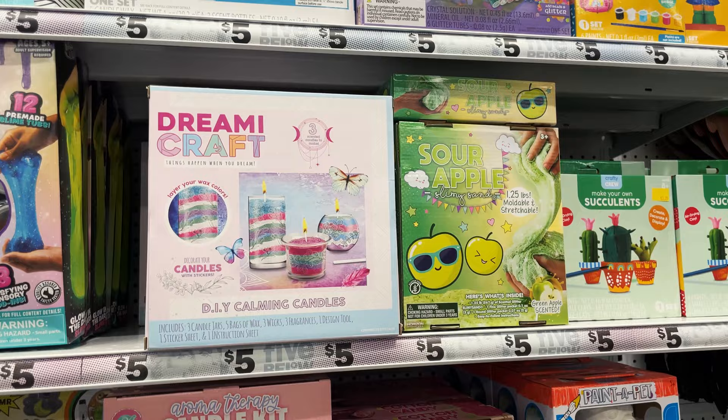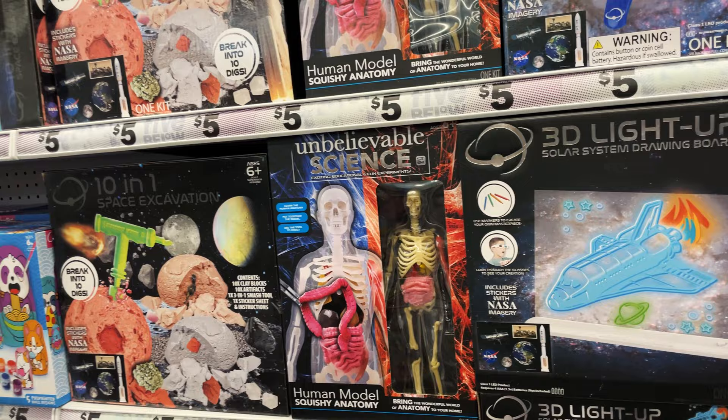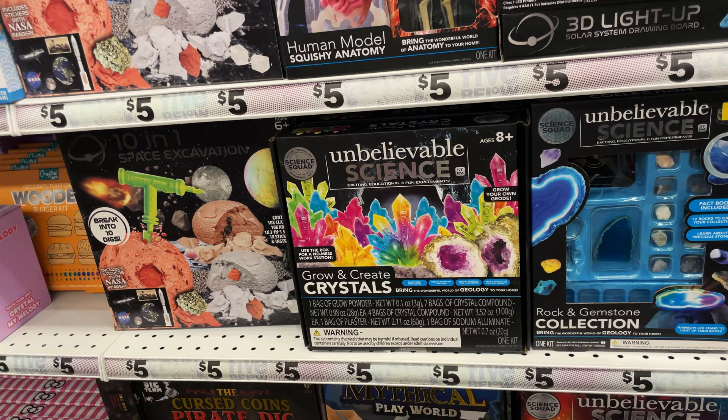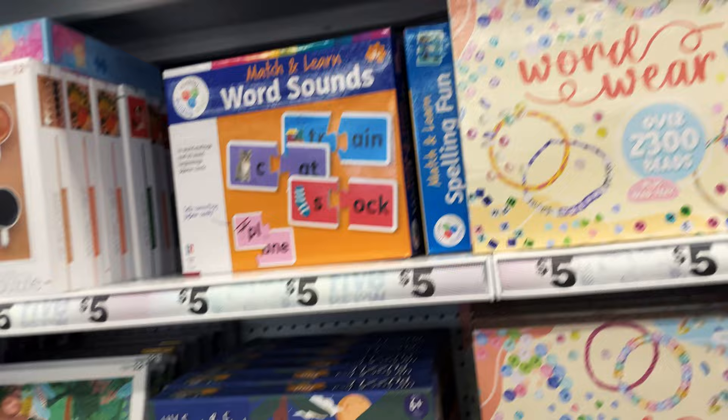These are little kits that are good for birthdays or Christmas sets. Different stuff - there's sand art, candle making, slime kits. Then they have ones that are like science, so if you're learning. Look at the skeleton one and then growing crystals - really fun stuff. These ones you can paint. They always have this section and I like to get the kids something fun to do, learn, or make.